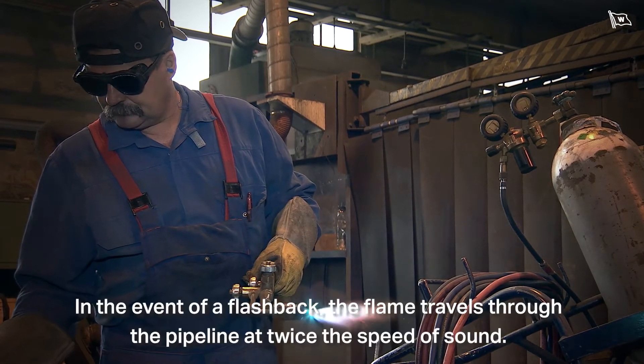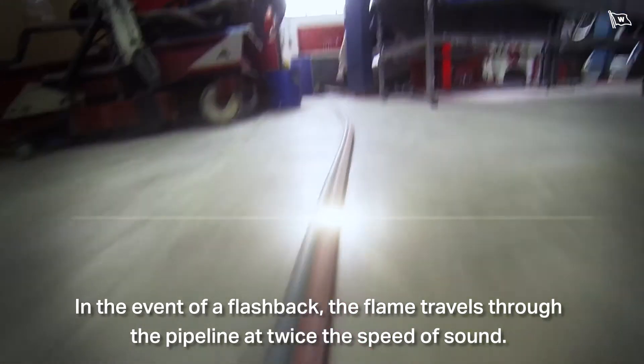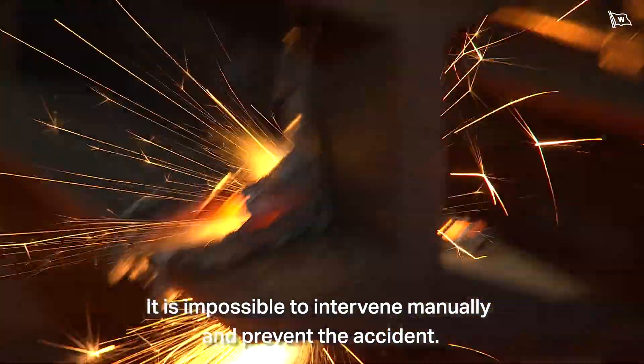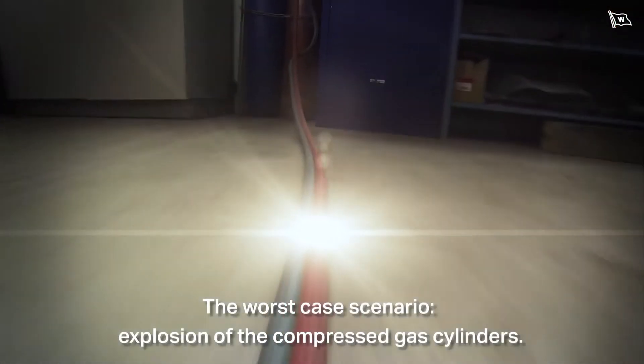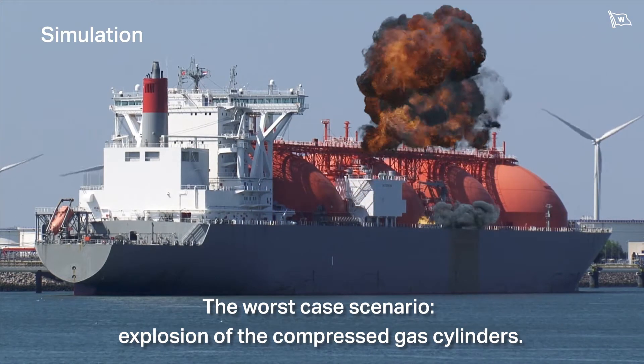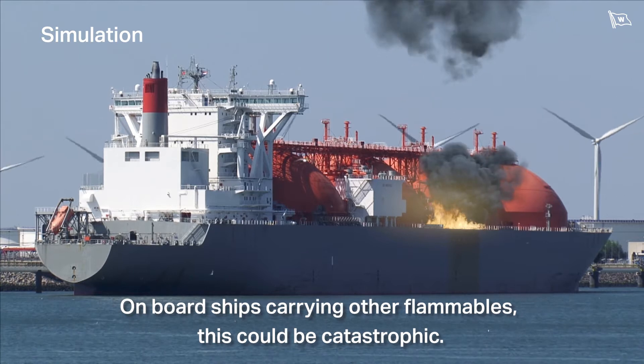In the event of a flashback, the flame travels through the pipeline at twice the speed of sound. It is impossible to intervene manually and prevent the accident. The worst case scenario? Explosion of the compressed gas cylinders. On board ships carrying other flammables, this could be catastrophic.